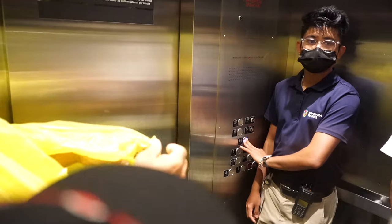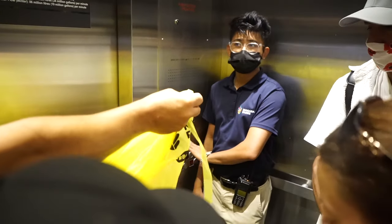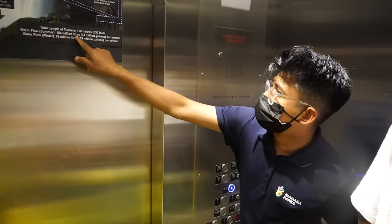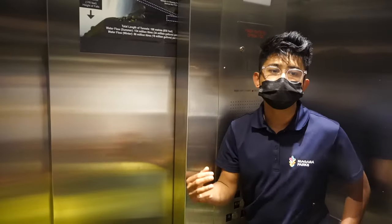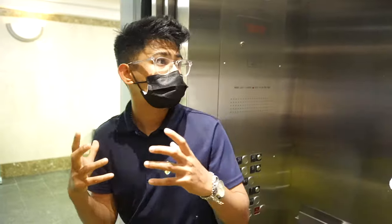That was good — a little wet out there, just a touch. There are 154 million liters of water per minute here, and it's all within the Great Lakes.